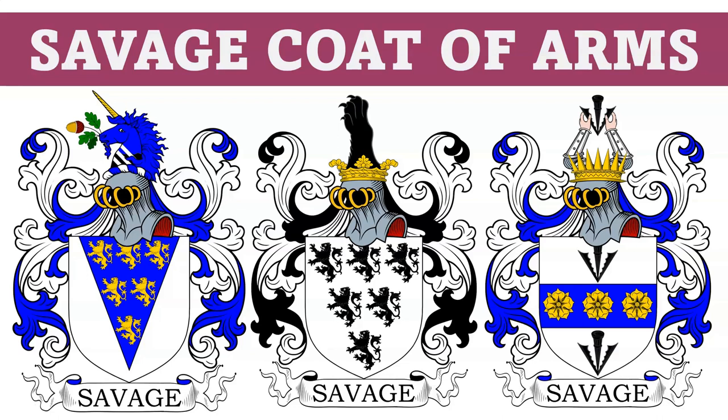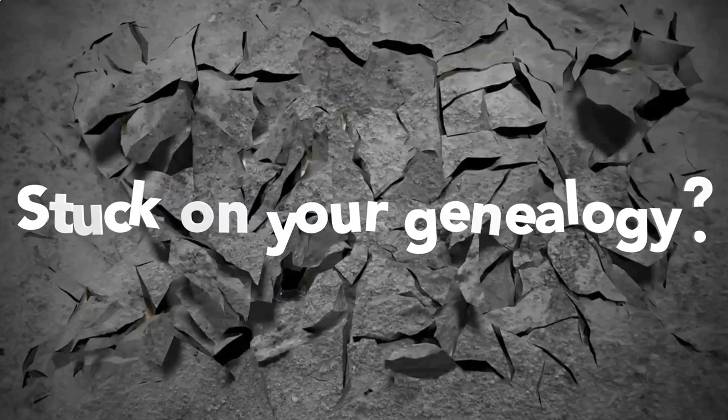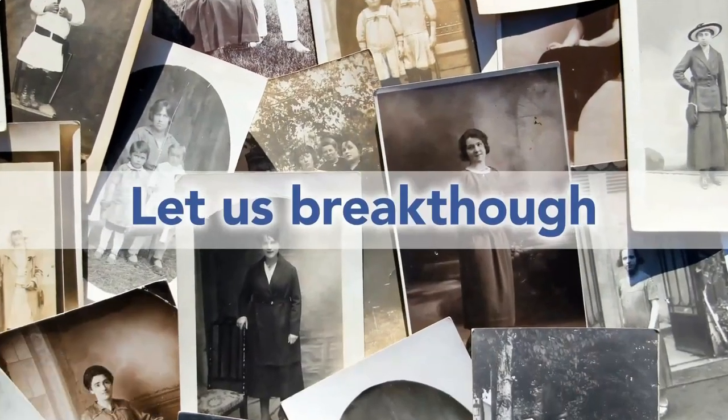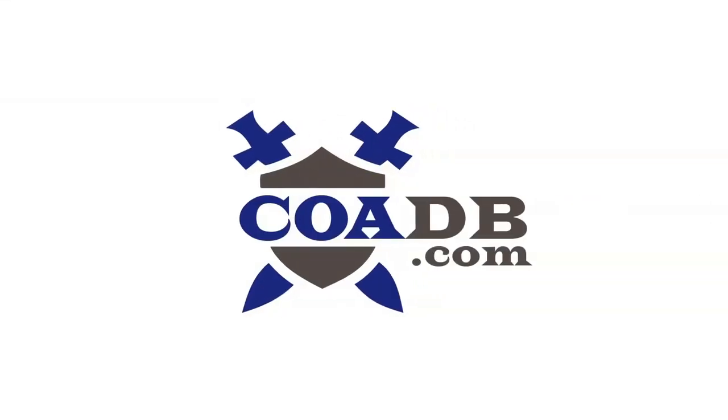Today we are going to discuss the Savage Coat of Arms. Before we get started, we wanted to let you know that we offer genealogy research services at our website. Please visit us at coadb.com.